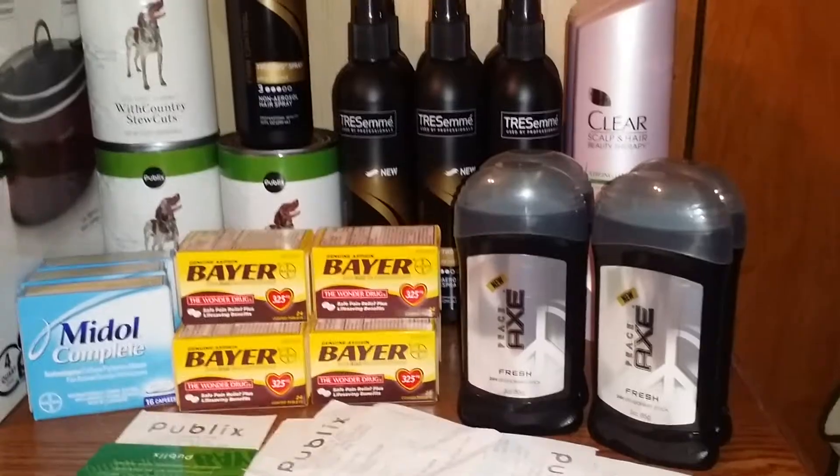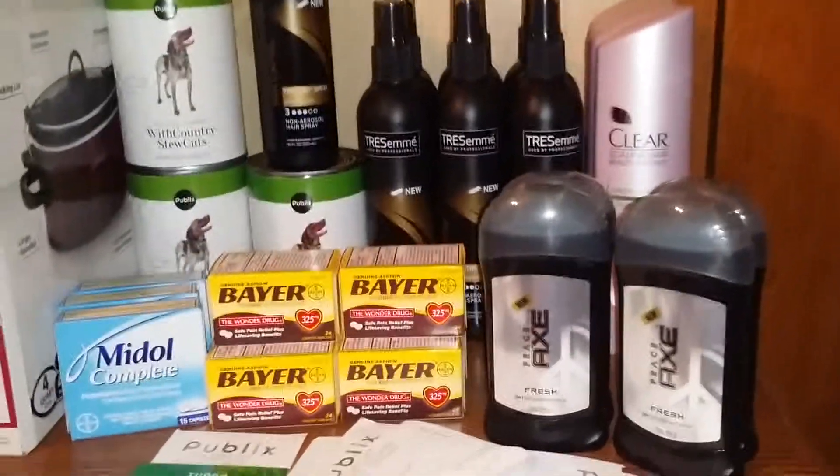I'm going to go ahead and tell you what I did. I have it broke down in transactions, so let me go ahead and tell you.